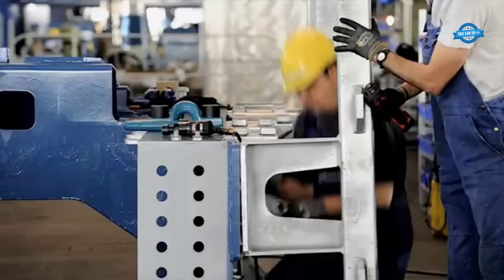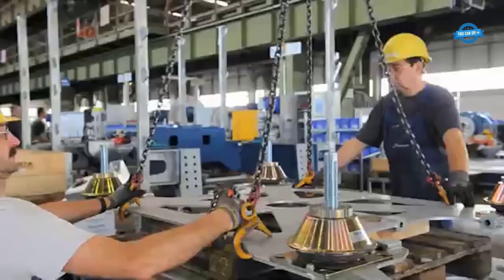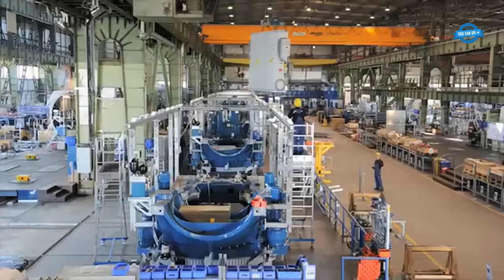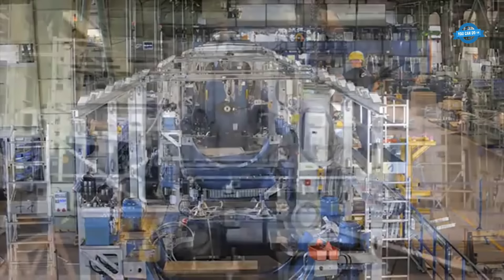While wind turbine materials are already highly recyclable, Nordex is focusing on further improving the recyclability of composite materials used in rotor blades. These efforts align with the company's dedication to minimizing its carbon footprint. Nordex's Cost of Energy program is another key initiative aimed at reducing electricity generation costs.